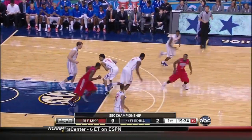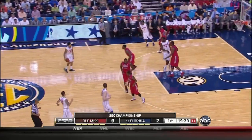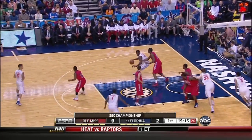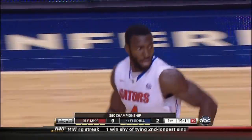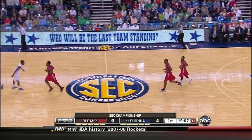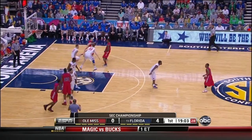Anderson's first three rims out. Scotty Wilbekin is assigned to check Marshall Henderson to start this game. Wilbekin will get his shots at him — Casey Prather and Kenny Boynton will be the three guys to check Henderson. Patrick Young on the baseline with a left hand — right block for Murphy, left block for Patrick Young. Billy Donovan has his guys dialed in, playing a very good neutral-floor style offensively.